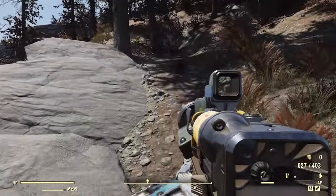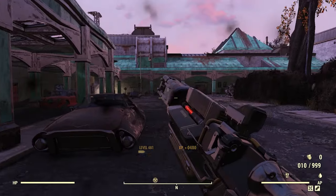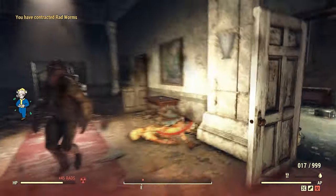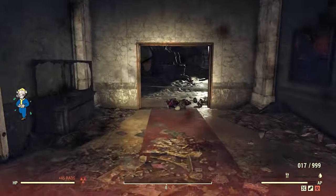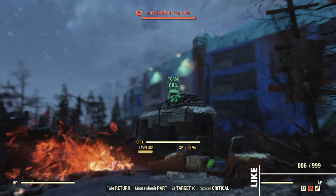In this video we're going to go over a location where you might be able to find a number of teapots if you're trying to complete a daily or weekly challenge in Fallout 76. And who in the world would ever think that you would ever have to find a teapot in Appalachia? Let's go.